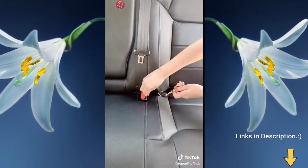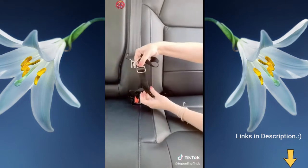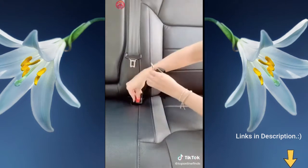Next is the seat buckle for your dogs — it comes in a pack of two. You clip it into the seat buckle and the other end clips onto your dog's leash. The strap is adjustable and will keep your dog safe and from moving around in the car while you're driving.